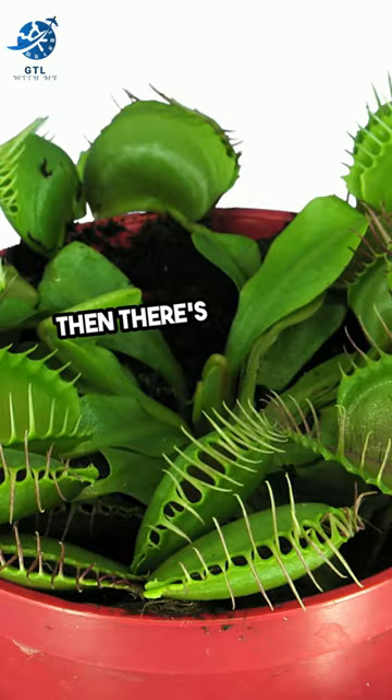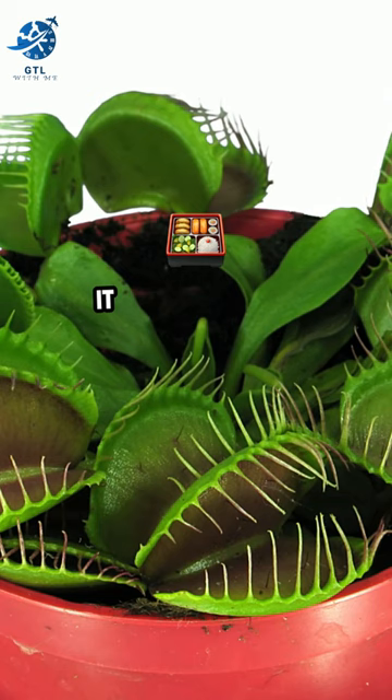Then there's the Venus flytrap, a carnivorous plant native to the Carolinas. It snaps shut on unsuspecting insects for a meal.